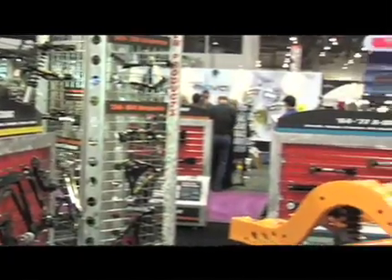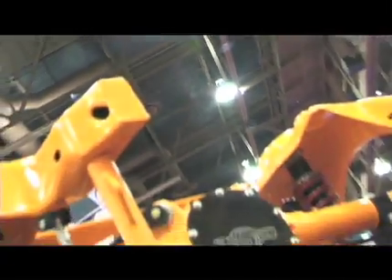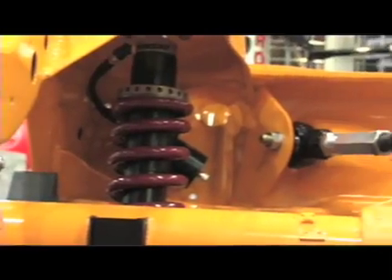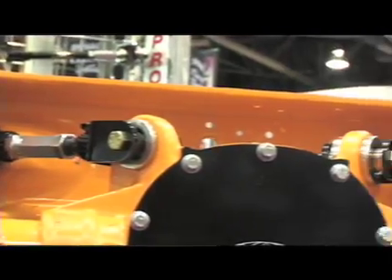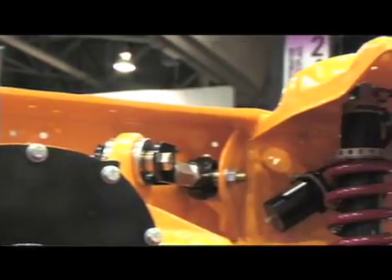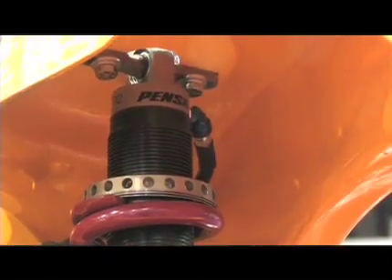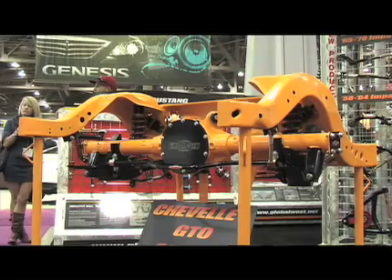Yeah, we try to hit as much as possible. Last year we came out with the Impala line, but we've always done the first gen, second gen Camaros, A-bodies — all your Chevelles, GTOs, things like that. We just also got into the Corvette deal. We started off actually building race cars back in the 80s, so we have a lot of racing background, and that's what it's all basically based off of.